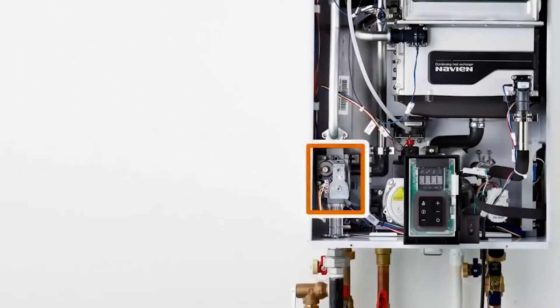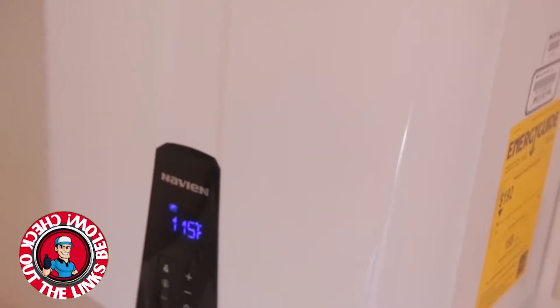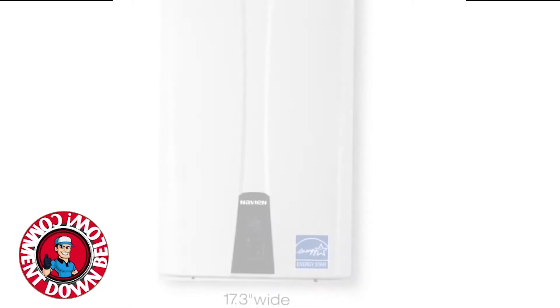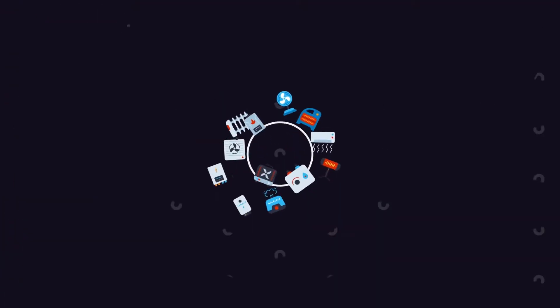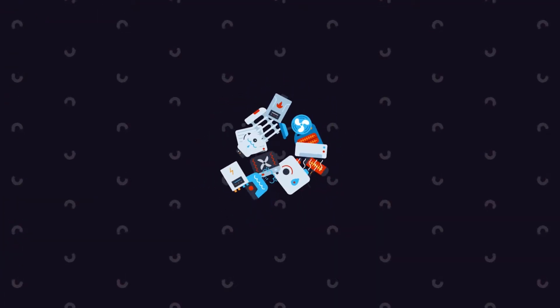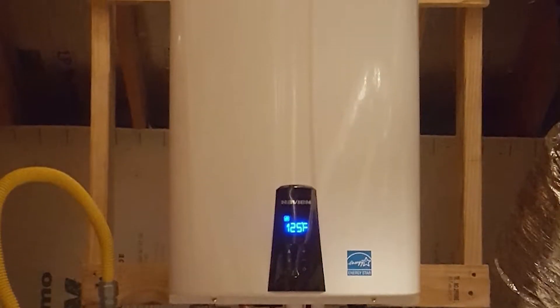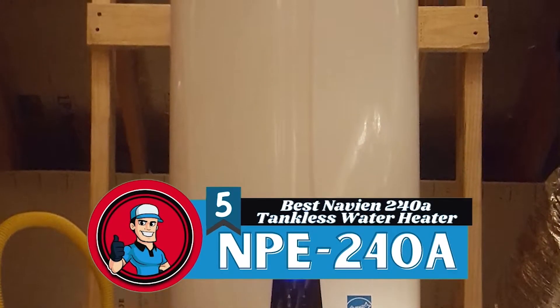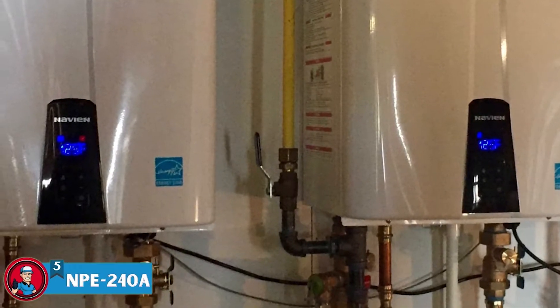If you want more information or updated pricing on the products mentioned here, check out the links in the description below. If you have another product you'd like us to review, let us know by leaving a comment down below. So without further ado, let's get started. First, we have the best Navien 240A tankless water heater, the NPE-240A.